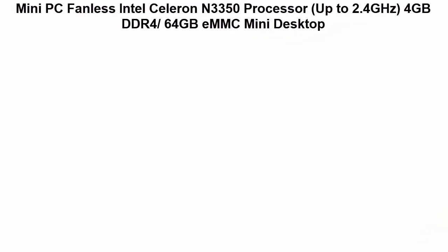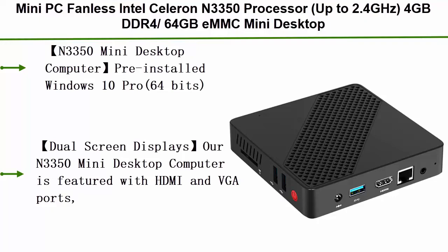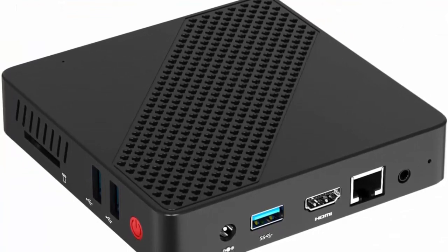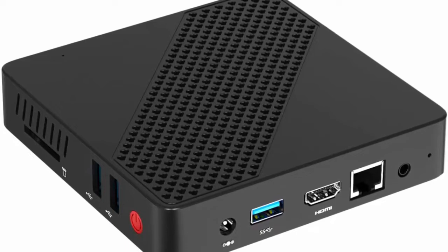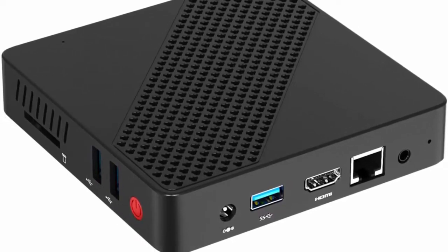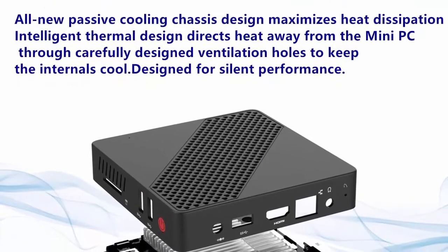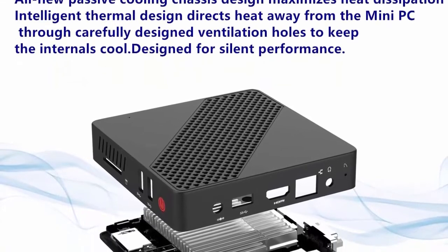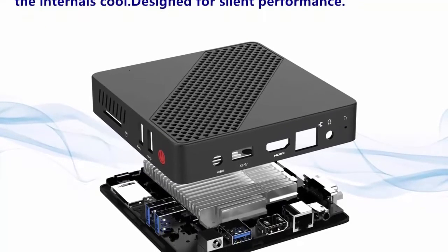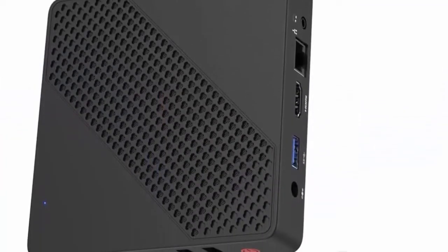Top 3: Mini PC Fanless, Intel Celeron N3350 processor up to 2.4GHz, 4GB DDR4, 64GB storage, 2.4G + 5.8G Dual Wi-Fi, HDMI + VGA, BT 4.2, 3x USB 3.0, supports Ubuntu and Linux, Auto Power On. The N3350 Mini Desktop Computer comes pre-installed with Windows 10 Pro 64-bit and Intel Celeron N3350 processor up to 2.4GHz in burst mode. Upgraded LPDDR4 4GB + 64GB with a fanless superb heat pipe cooling system for stable, noiseless operation and lower power consumption. Palm-sized with a bracket for monitor mounting.